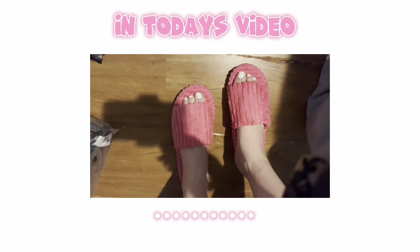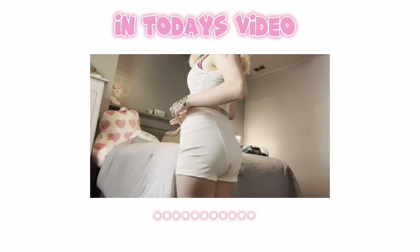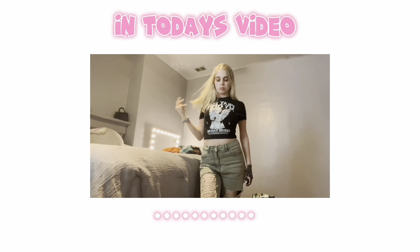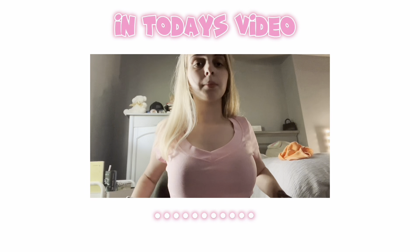Hey YouTube, it's Samara and today I'm gonna do a Shein clothing haul. Don't forget to like, comment, and subscribe and hit that notification bell.